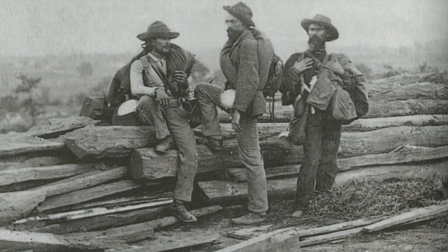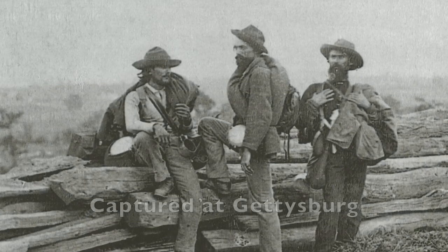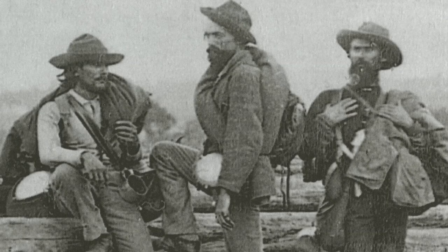The war was over for these three Confederate soldiers. They were captured at Gettysburg and later transported to a prison camp. Everything this trio owns is on their body and in the sacks slung over their shoulders.